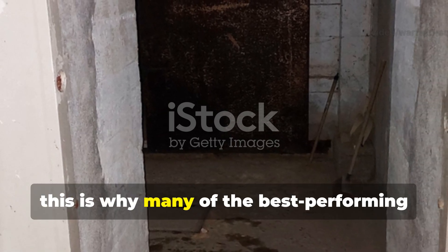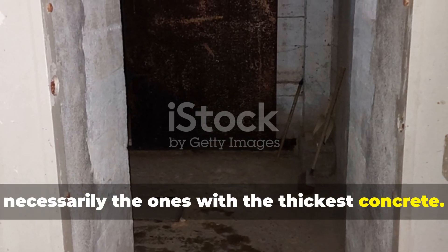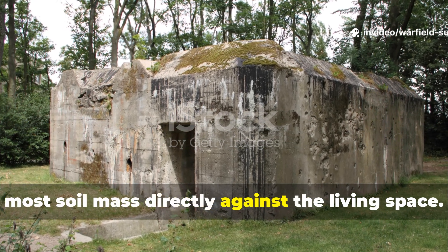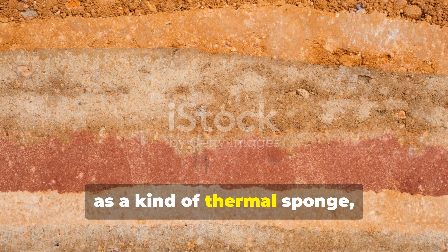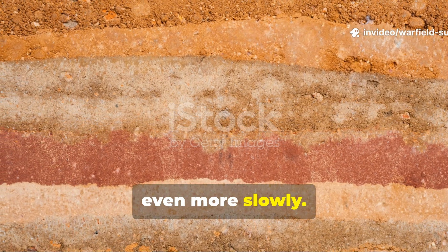You know, this is why many of the best-performing defensive and civilian bunkers weren't necessarily the ones with the thickest concrete. The real secret lay in those with the most soil mass directly against the living space. The thickness of the Earth itself acted as a kind of thermal sponge, absorbing heat slowly and releasing it even more slowly.